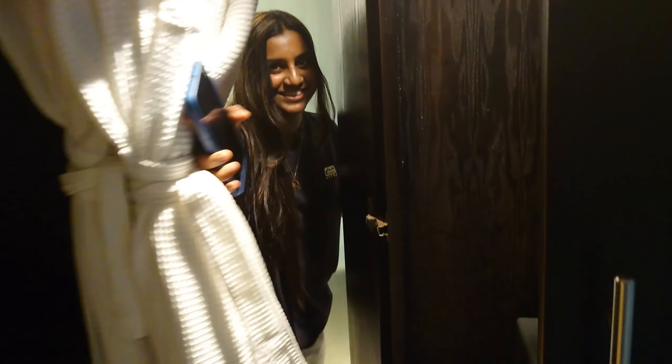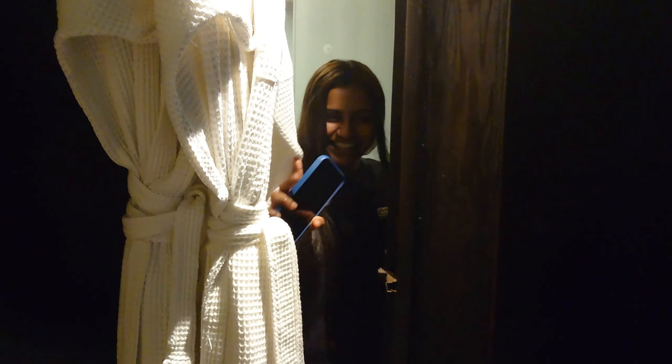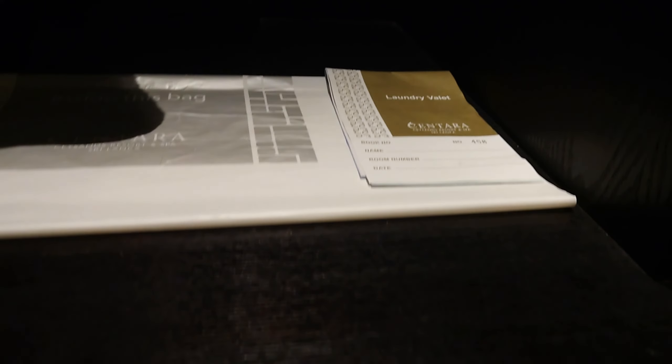And on this side we have a big closet — let's open and see what's inside. We have two bathrobes, hangers, and we have laundry bags, we have slippers. And on this side — yes, more storage.